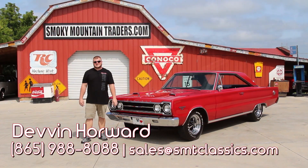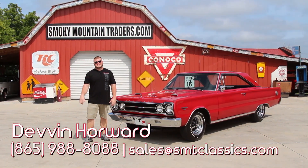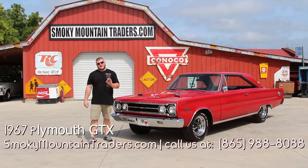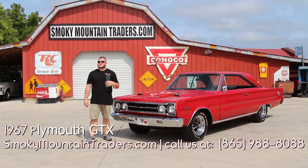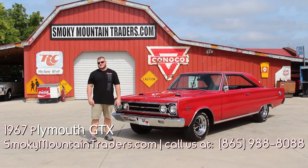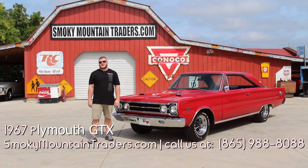Hey everybody, it's Devin with Smoky Mountain Traders. I hope you're having an amazing day. Today we're gonna be taking a close look at this 1967 Plymouth GTX. If you've got any questions on this car you can give us a call at 865-988-8088 or you can send us an email to sales at smtclassics.com.